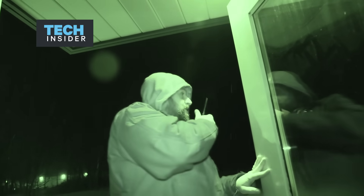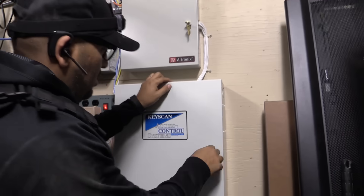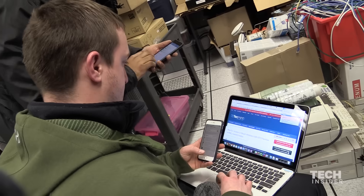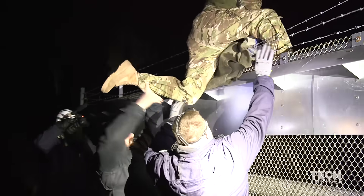Basically anything that could ruin a company, we try to access. We're about to hit up a power substation. It's surrounded by a barbed wire fence. We will get in — there's no doubt about it.